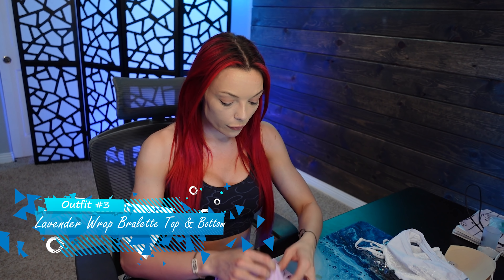The cost for this is $55, so it is a little on the pricier side — comparable to Victoria's Secret pricing for a bodysuit. But the fact that it's double usage, inside and outside going out, definitely makes that price point a lot more worth it. Last but not least, we have the lavender wrap bralette top and bottoms.